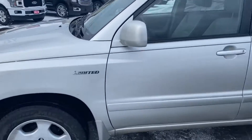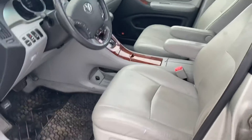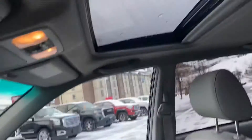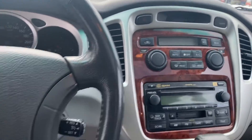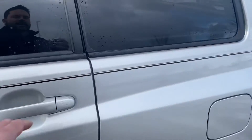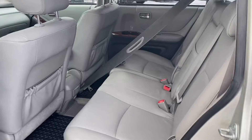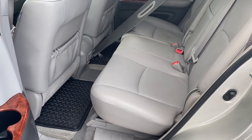It comes with a set of winter tires on steel rims. Well equipped with leather interior, power driver seat, heated front seats, sunroof, CD player if you're still into those, and audio controls on the steering wheel. It does have an aftermarket remote start with alarm through Viper — two-way, so it does let you know when it's started.